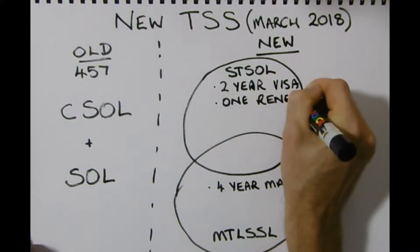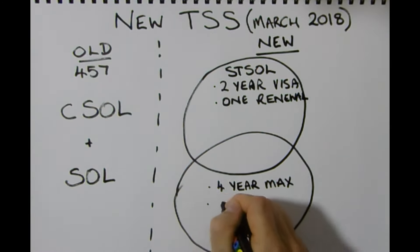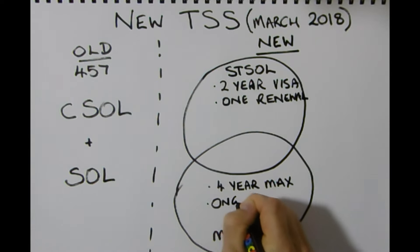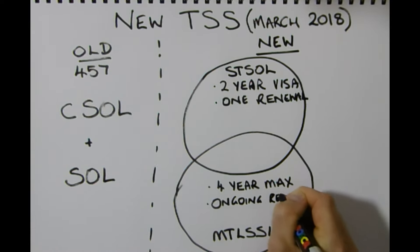On the short-term list you are only able to have one renewal, which means you can only be in Australia and renew your visa once — you won't be able to renew it time and time again. However, if you're on the medium to long-term list, you can have ongoing renewal. There's no problem with that.